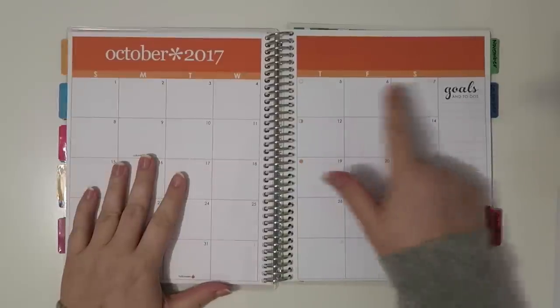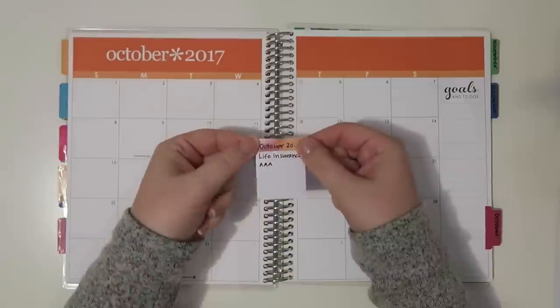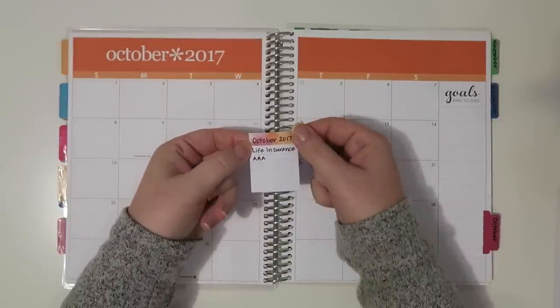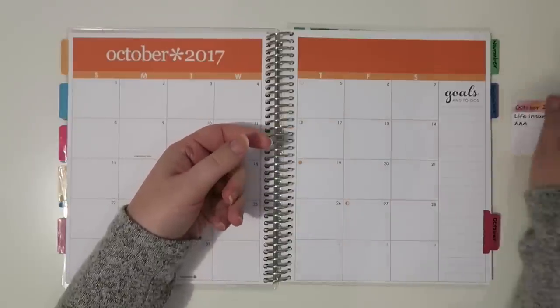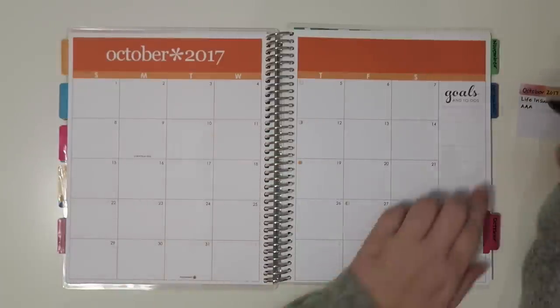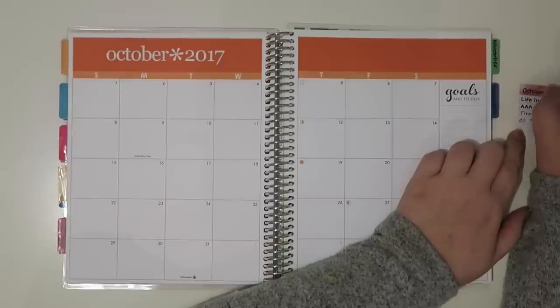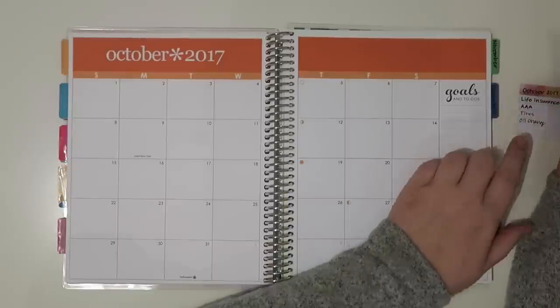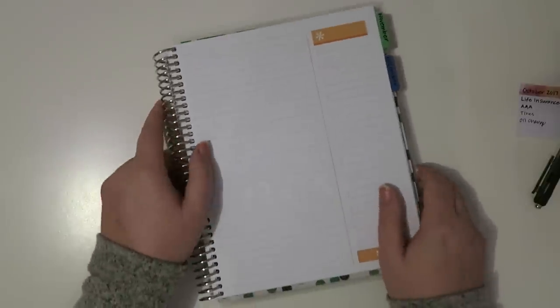It's October and this is going up on the 6th of October. I like to keep some Erin Condren sticky notes on the side here to put down things coming up in the near future that I need to budget for. I have my life insurance and then AAA. I also need new tires, and I have an oil change scheduled this month. I'm going to use this side — everyone that has questions about this other side, I don't use it for anything and I never have.